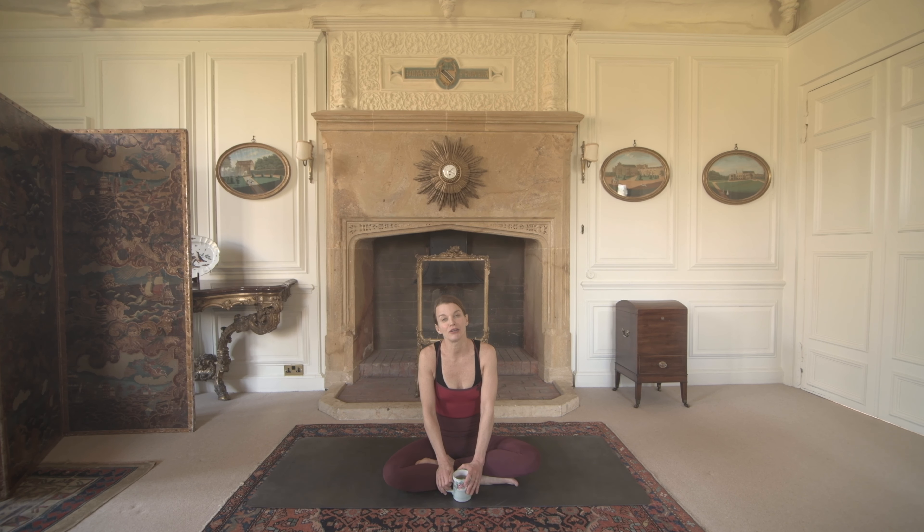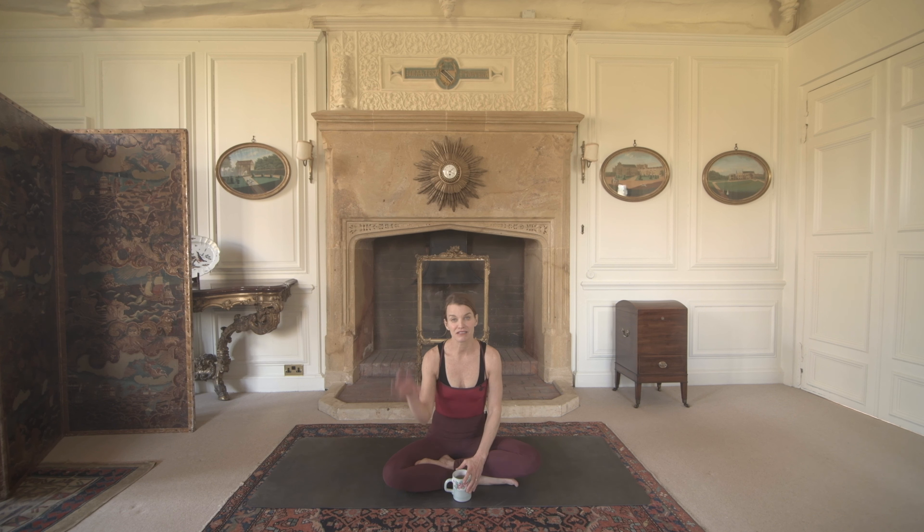Welcome back everybody to Yoga, Tea, and the British Aristocracy. So today I am here, of course, at Mapperton, England's finest manor house, and I'm here in the great chamber.